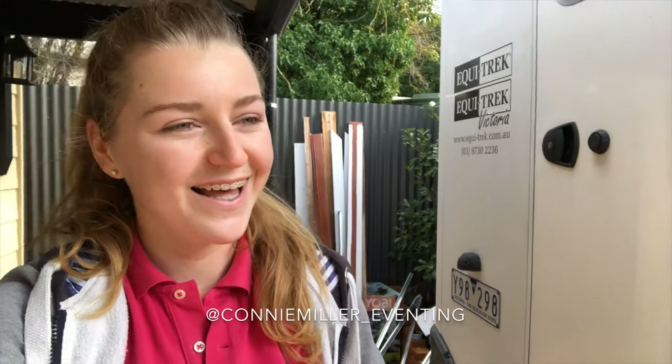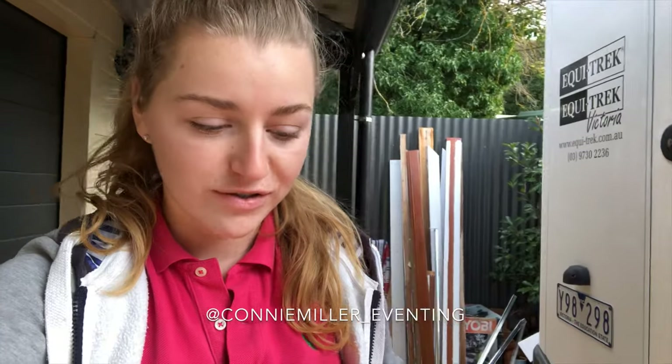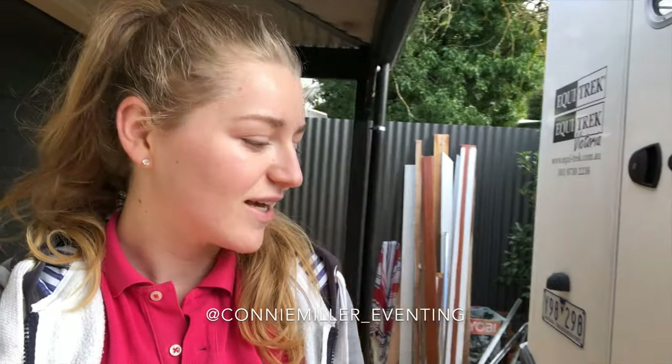I'll get straight into the video by just showing you around the float. I don't know if you follow me on Instagram, but if you do you'd know that I'm sponsored by a company in Victoria called Campbell Floats. They are actually who we got this Equitrek from — not only do they sell Campbell Floats, they also import Equitreks and distribute them around Australia. Once we sold our Barrington, which I loved but wasn't suitable anymore, my parents went over to Victoria and looked at these Equitreks, and we fell in love with them because they are really really amazing.